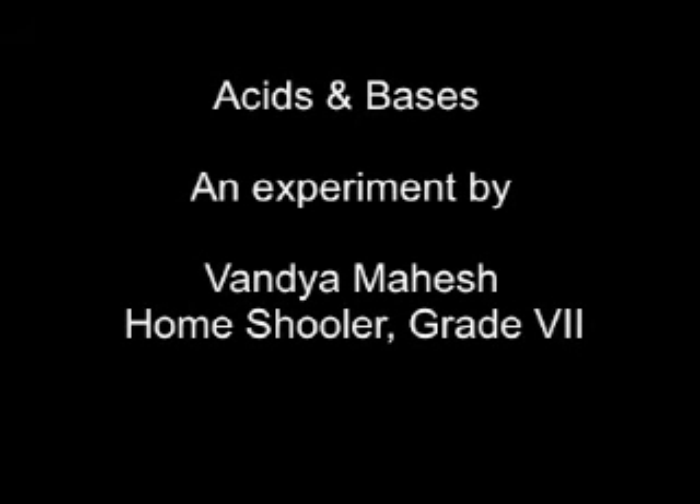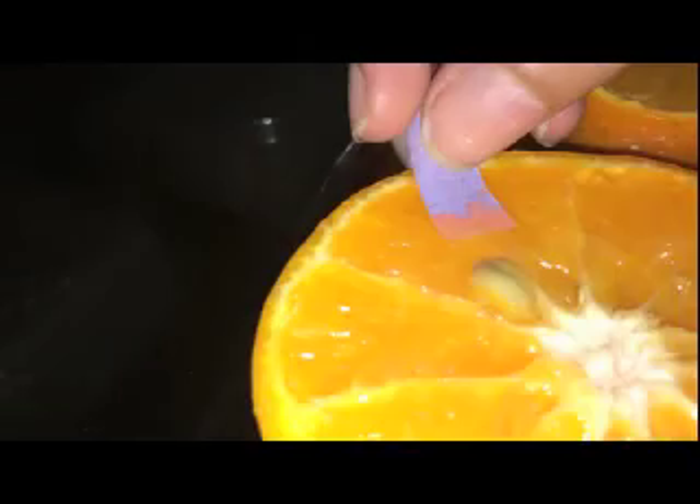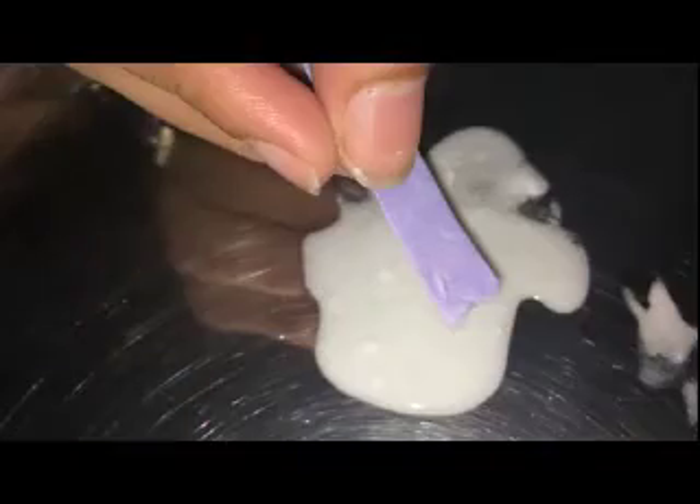I learnt about acids and bases. I wanted to experiment, so I bought red and blue litmus papers. We tested on orange, lemon, curd, milk, green chilli, and red tomato sauce and chutney.